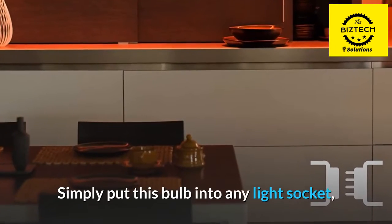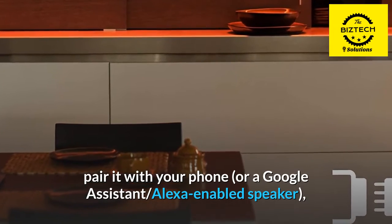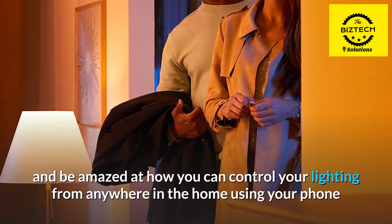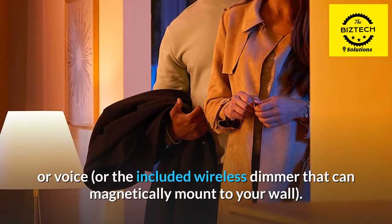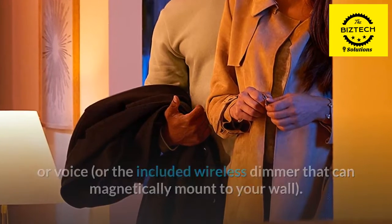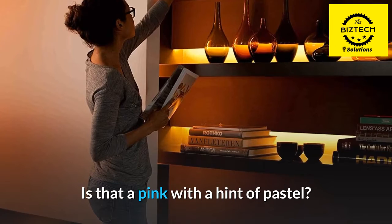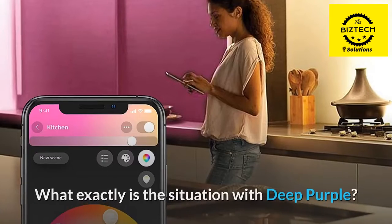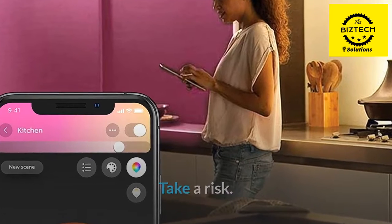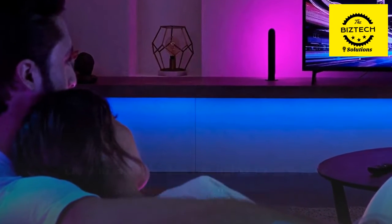Simply put this bulb into any light socket, pair it with your phone, or a Google Assistant or Alexa-enabled speaker, and be amazed at how you can control your lighting from anywhere in the home using your phone or voice, or the included wireless dimmer that can magnetically mount to your wall. Do you want to paint your kitchen a bright green color? A pink with a hint of pastel? Deep purple? Take a risk. Do you want to dim the lights to generate a cool, gentle white glow? You should do the same.